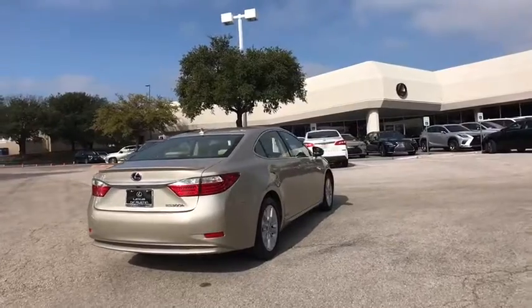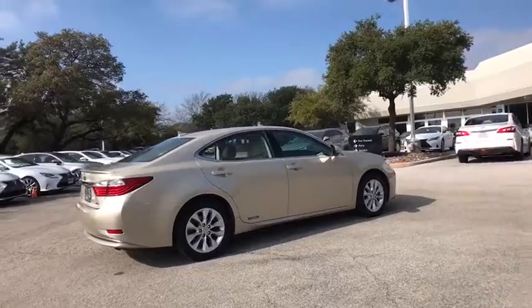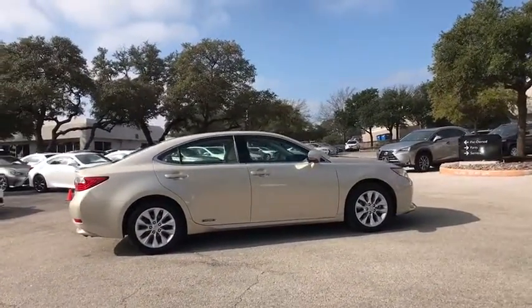Climate control, CD player, compass, fog lights, security system, clock, power windows. Drive away with a great deal on this vehicle. Call or stop in today.